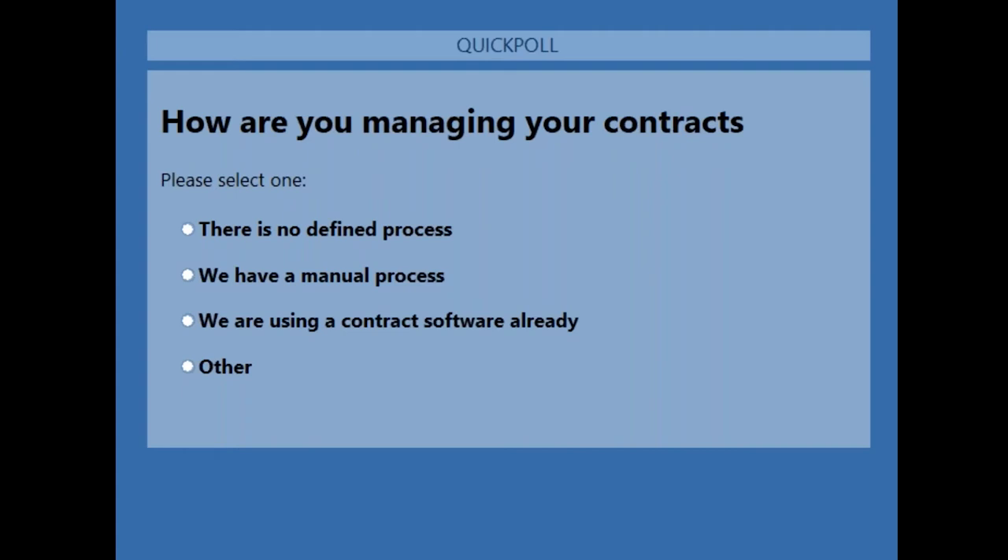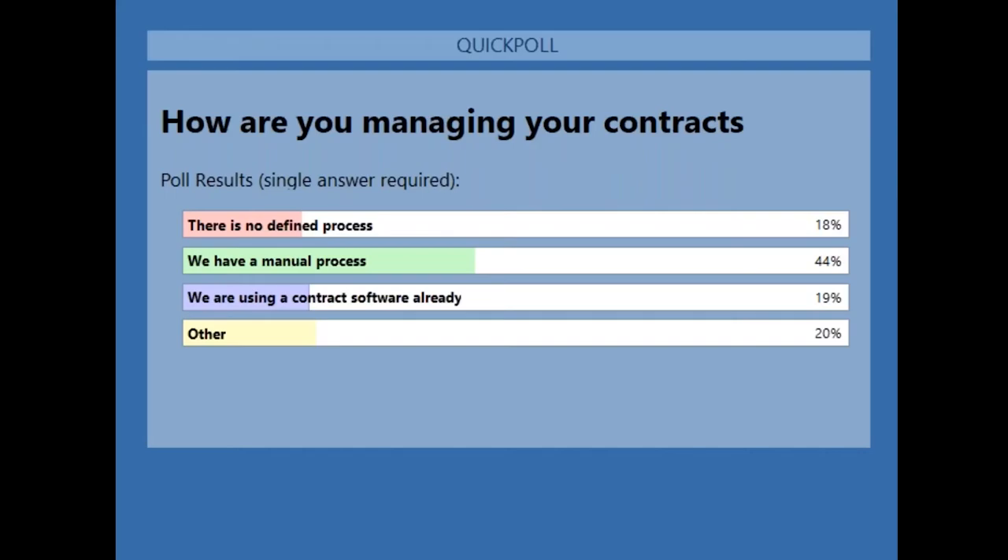We'll wait a few seconds to get about 75% response. We're approaching 70% now. Thank you for those who have answered. I'm going to close the poll and share the results so you can get a feel for who else is on the line and how they're managing their contracts. It looks like by far, a lot of you definitely have a process, but you're still doing it manually. So that's great — you're on the webinar today to see what DocuWare has to offer and how you can take that next step in digitizing and streamlining your contract processes.